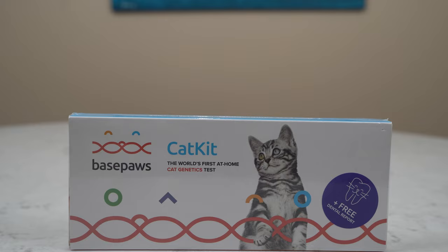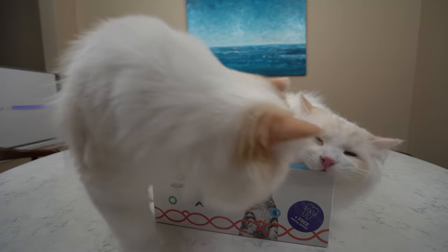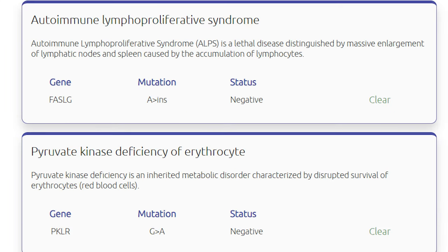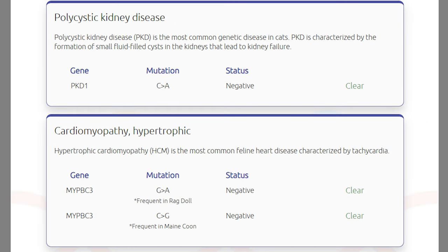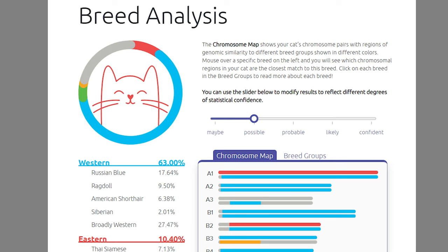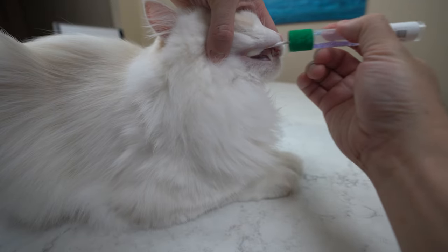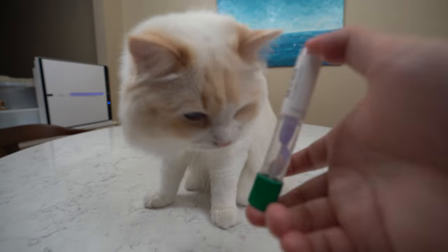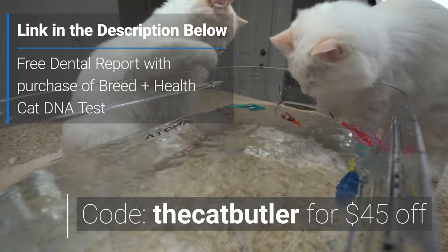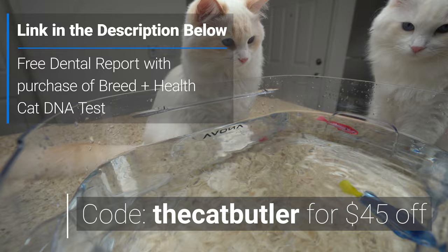This video is sponsored by Base Paws, a cat DNA company. Their goal is to improve the lives of cats around the world by understanding genetically what makes each cat unique. They offer a health report that looks at over 65 health markers associated with 43 diseases, covering conditions like HCM and other rare genetic diseases, to help you keep a lookout for anything your cat may be predisposed to developing. Base Paws also offers a breed test to figure out your cat's breed composition. You just have to swab your cat and send a sample to the lab for your results. For the month of December, Base Paws is providing a free dental health report and a free subscription to First Vet for six months. Use the code THECATBUTLER to get $45 off your purchase.